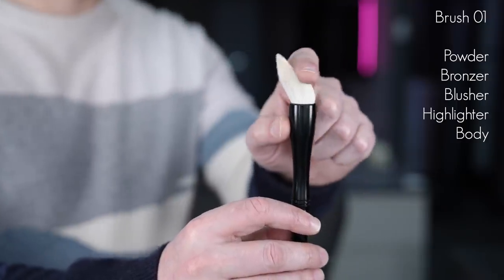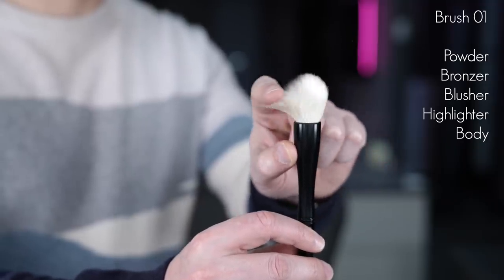First up, brush number one. This is your brush for powdering, bronzing, and blushing. You can powder an entire face with it — beautifully soft, not going to cause any issues. Want to bronze? Perfect for going all around those areas. Want to contour the temples or apply blusher? You can go angular or circular. You can even use the tip to apply highlighter — across the jaw, down the neck, the collarbones. Because it's so soft it won't irritate any skin type. It is the all-rounded brush you can do anything with, powder or cream.